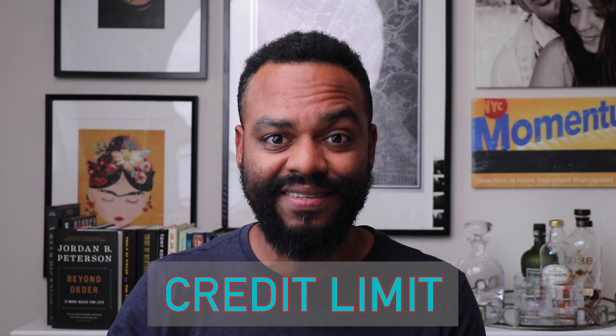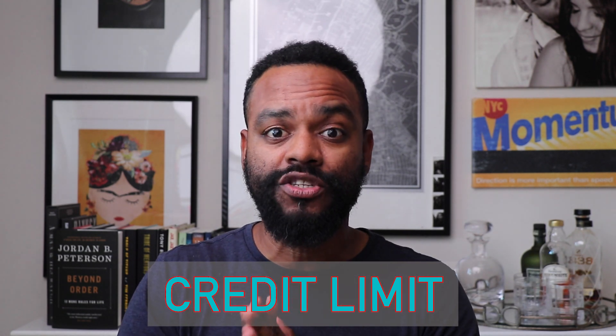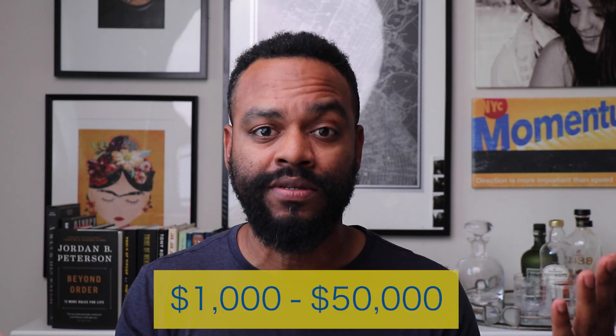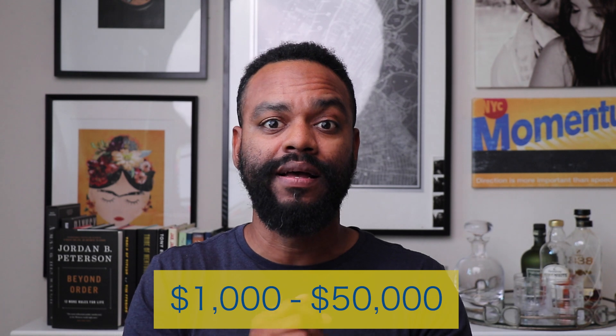Now, very important: the credit limits. Credit limits range from $1,000 all the way up to $50,000. Imagine having $50,000 in business credit — that's amazing. Capital on Tap is stepping in and changing that completely. You can apply for this business credit card, get approved for up to $50,000, and utilize that for cash preservation for your business and also to grow your business.